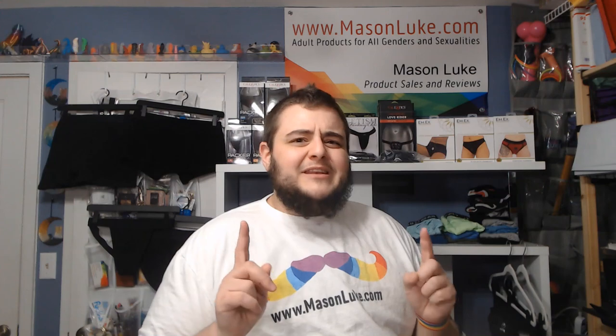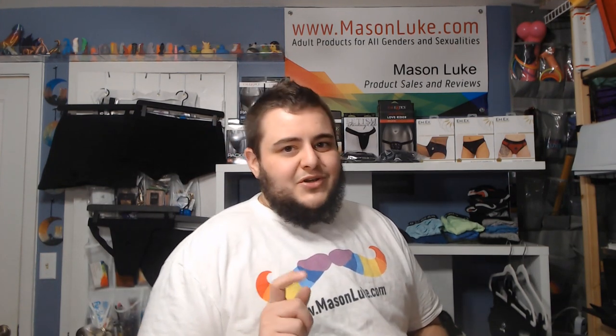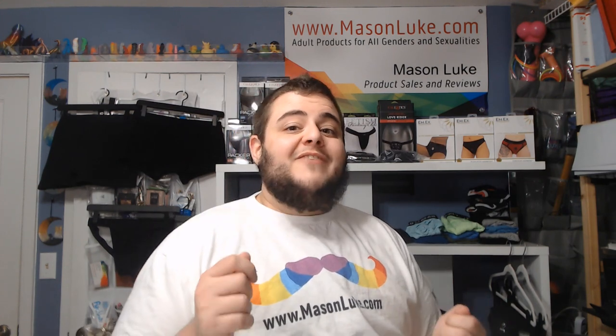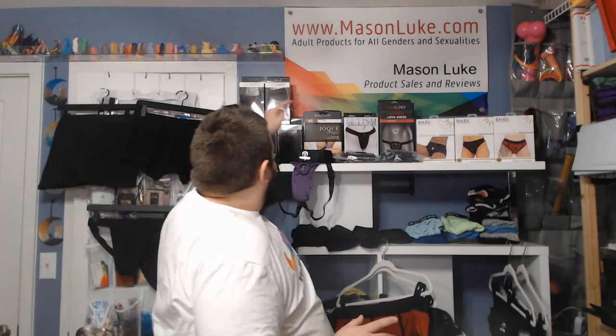I highly encourage you to look at the timestamps below if you want to jump ahead, or stay tuned and watch the whole thing. We're going to start with some of the higher-end ones on the market, work our way down to lower price points, and I'm saving my best one for last — my number one rated harness that I tell most people about.